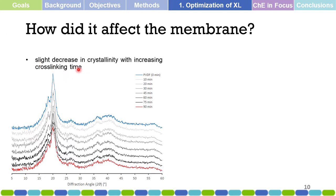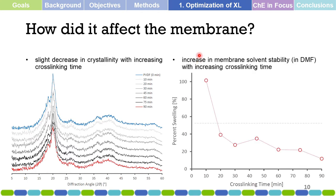How did cross-linking affect the membrane? There is some slight decrease in crystallinity of the membrane as observed from X-ray diffraction spectroscopy, which might affect its mechanical properties. The good thing is that as cross-linking time increases, the stability of the membrane in solvent also increases — which is desirable.